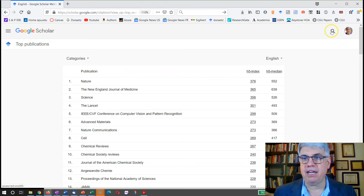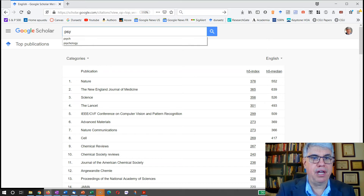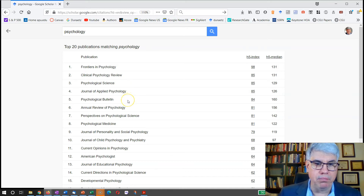Using the search in Google Scholar Metrics, we can put in 'psychology' to find the top psychology journals. We get Frontiers in Psychology — a new but popular journal — Clinical Psychology Review, Psychological Science, Journal of Applied Psychology, and Psychological Bulletin.